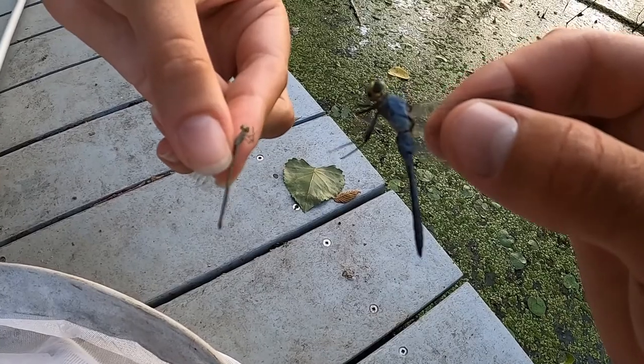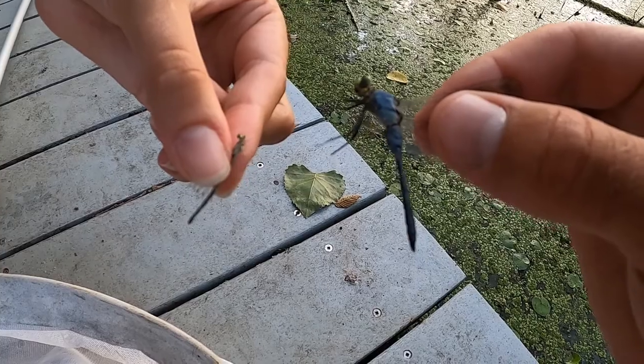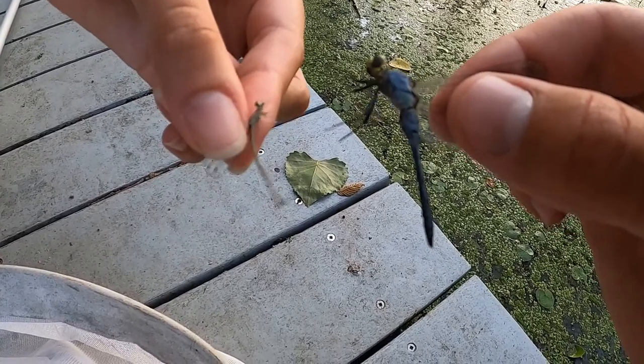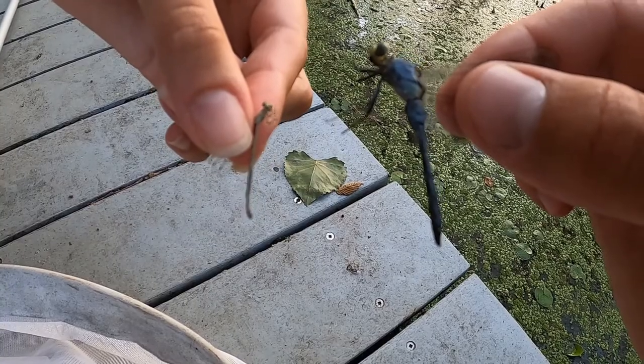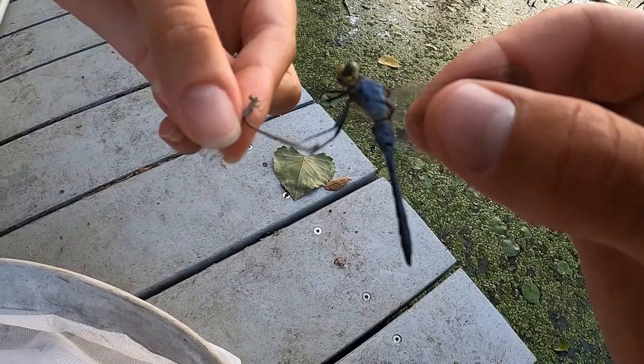When they're perched on something, typically damselflies will fold their wings back, whereas dragonflies hold their wings flat like an airplane.